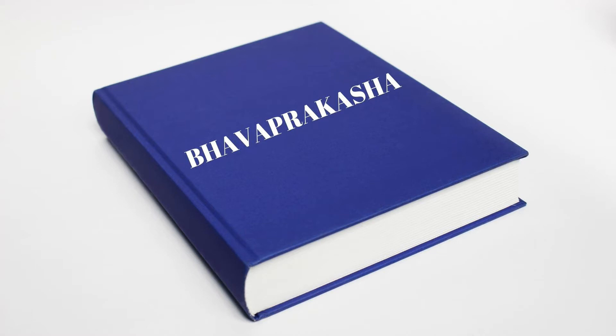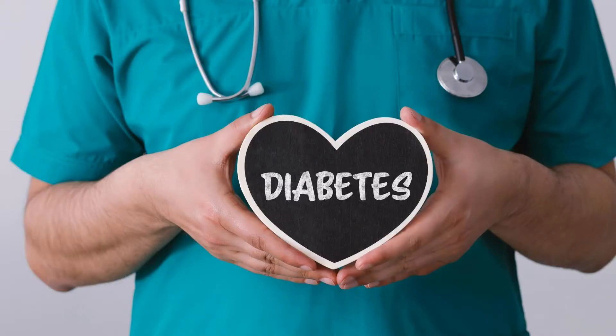Even the textbook Bhavaprakasha mentions that gotu kola is useful in diabetes-related skin diseases and anemia.